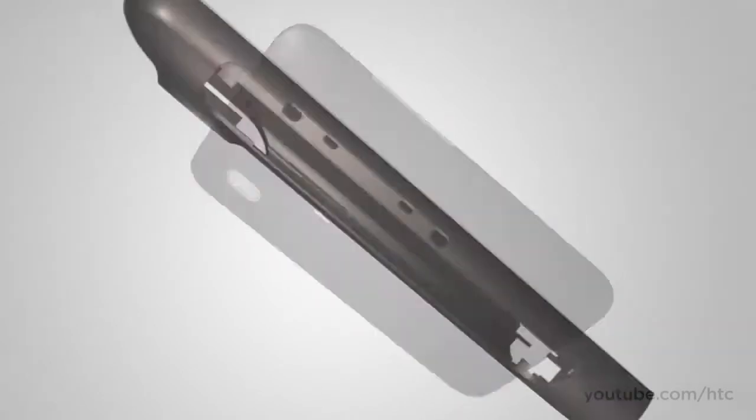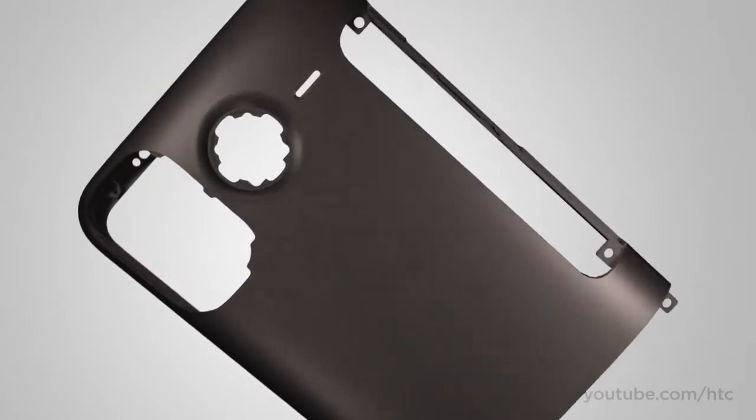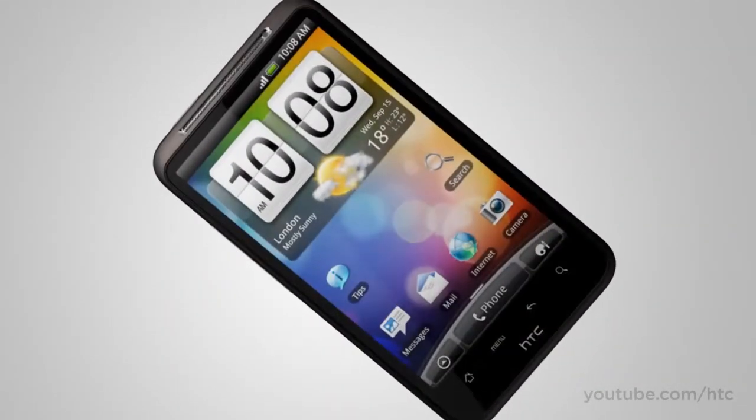The HTC Desire HD has a sleek exterior that's crafted from a single piece of aluminum. It looks great and makes it smooth to the touch too. The front is almost all screen.